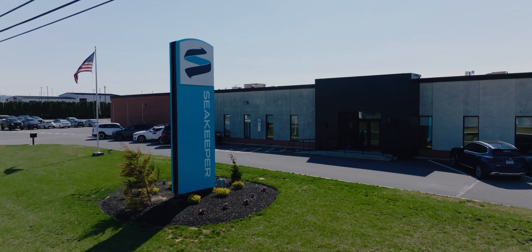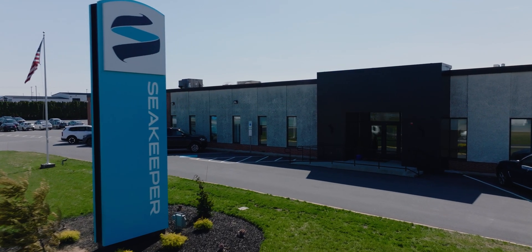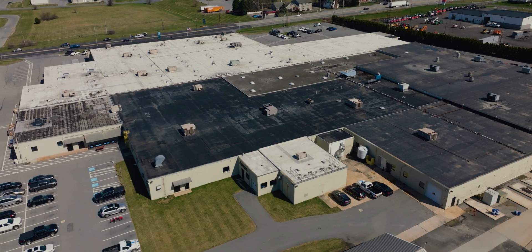It wasn't enough for where they wanted to take Seakeeper. So in 2020, they started looking for a new facility, which is when they found Leesport. It really brought all the things they thought they needed to continue to scale the business — both in production as well as new product. In 2020 they kicked off build-out and move-in over the course of the next two years, 2021 and 2022.